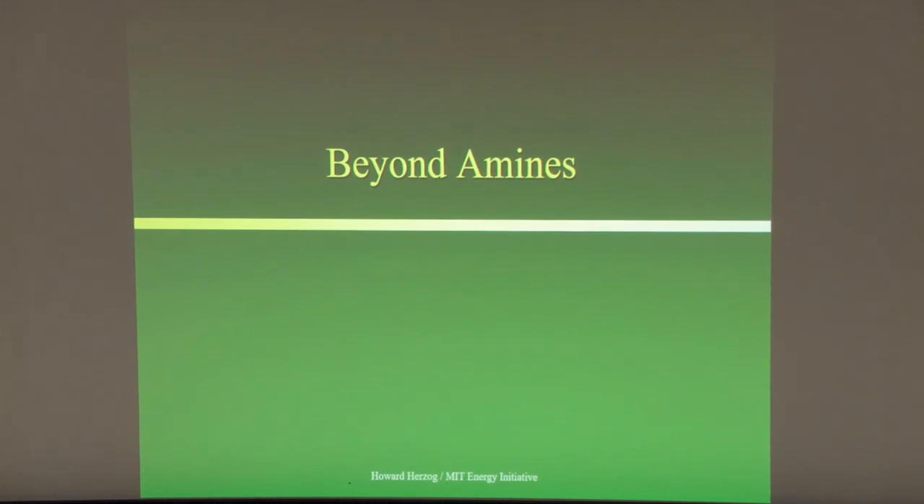That covers amines. I'm going to move on to talk about some other post-combustion capture technologies.